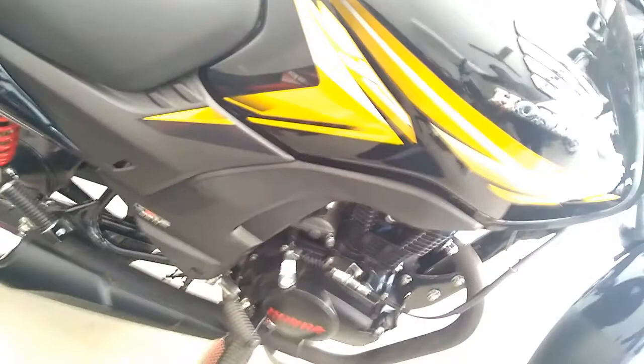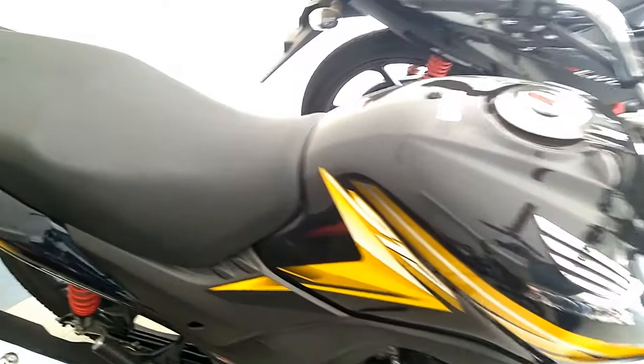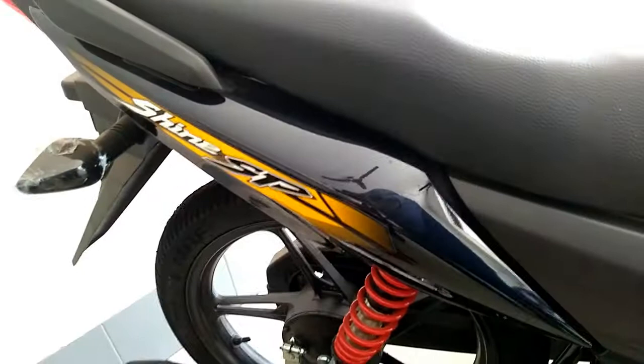The new Honda CB Shine SP is powered by the same engine as the existing model. The 124.7cc, single-cylinder, air-cooled engine with advanced Honda EcoTechnology (HET) offers a maximum power output of 10.16 bhp at 7,500 rpm along with 10.30 Nm at 5,500 rpm of peak torque.